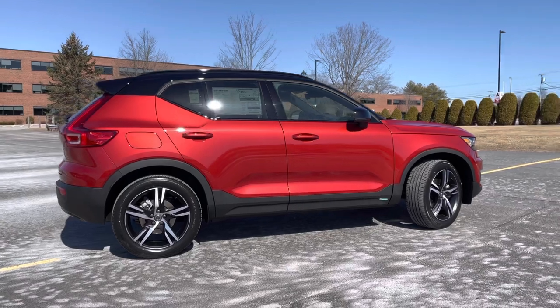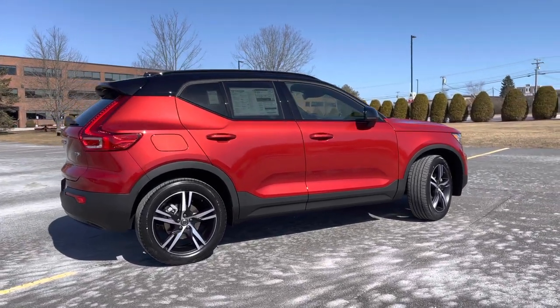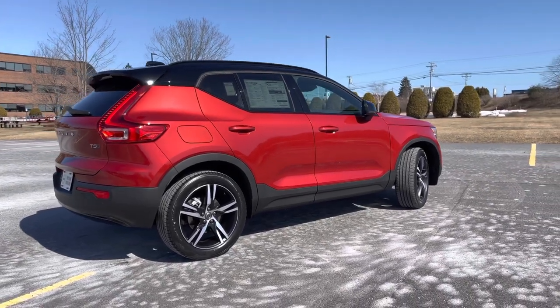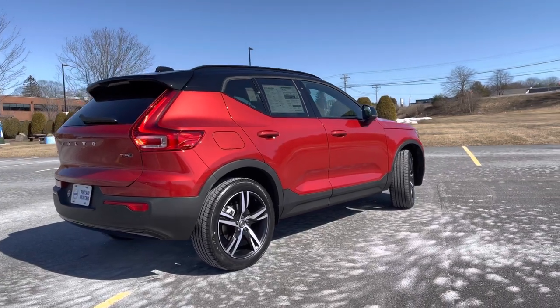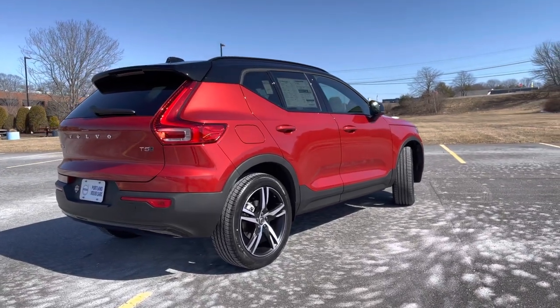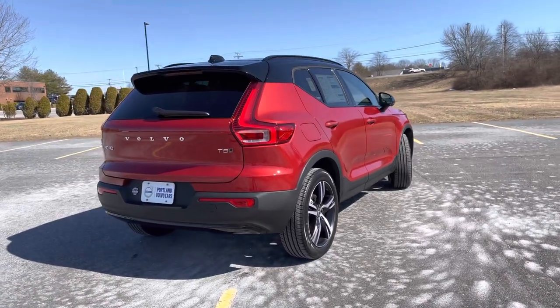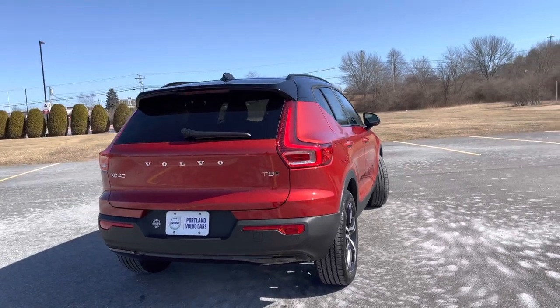This also has the climate package, so you get heated seats for you and all of your passengers, a beautiful leather-wrapped heated steering wheel, and heated windshield wiper blades too. Keyless entry and hands-free power liftgate are all standard features.